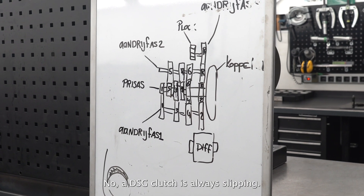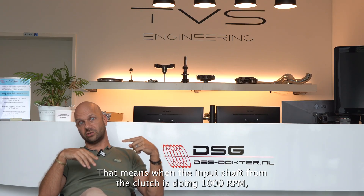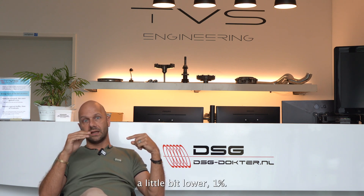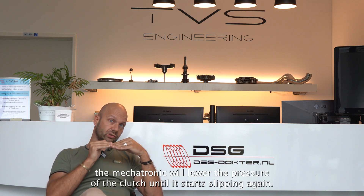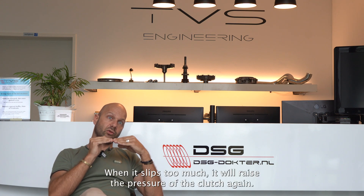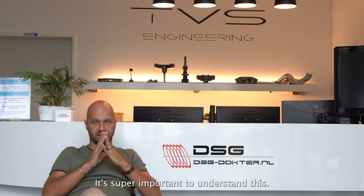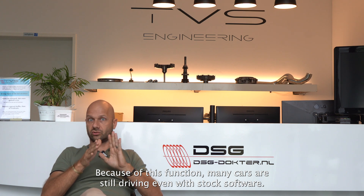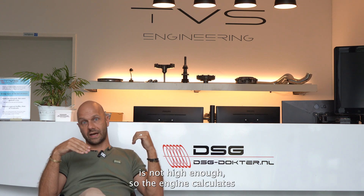A DSG clutch is always slipping. When the input shaft does 1000 RPM, the output shaft does about 990 RPM — one percent lower. When the difference is zero, the mechatronics will lower the clutch pressure until it starts slipping again. When it slips too much, it raises the pressure. This is super important to understand, because of this function many cars are still driving even with stock software.